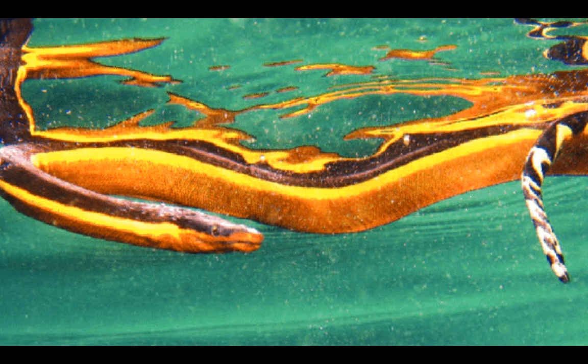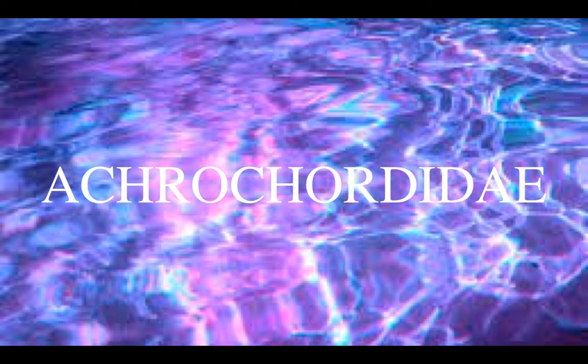And today, true to my word, we are going to review not only every species of sea snake - well, almost - but also every other group of snake that habitually hunts in salt or brackish waters. So, without much ado, let's go.